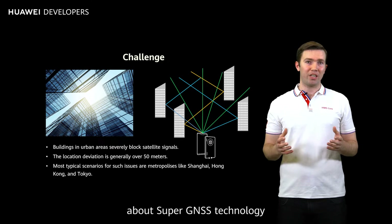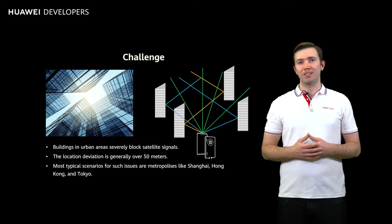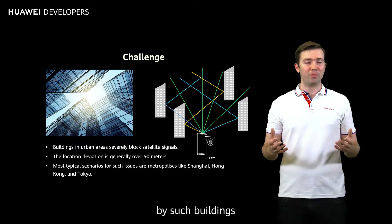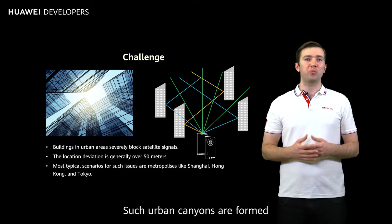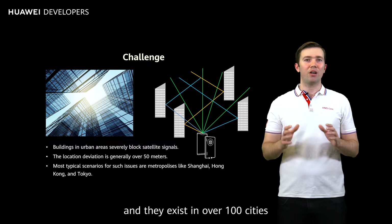But before I go into detail about Super GNSS technology, let me explain something called an urban canyon. Today's cities are getting increasingly filled with tall buildings and skyscrapers. When we're in a street flanked by such buildings, all we can see is a small strip of sky, like in this picture. Such urban canyons are formed between blocks of buildings divided by city streets.